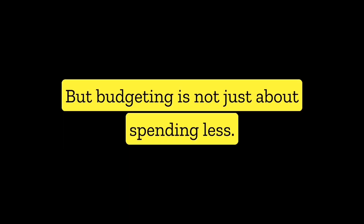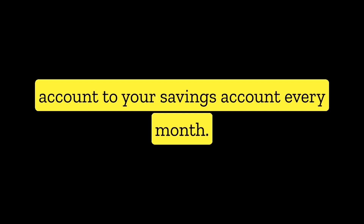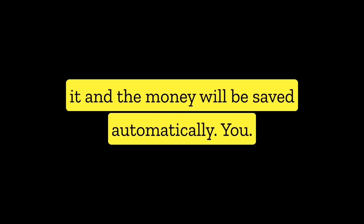But budgeting is not just about spending less, it's also about saving more. One easy way to do this is to set up automatic savings plans. You can choose a certain amount of money to be transferred from your checking account to your savings account every month. This way, you won't have to think about it and the money will be saved automatically.